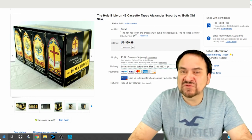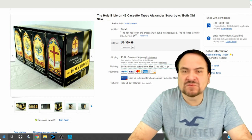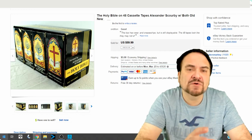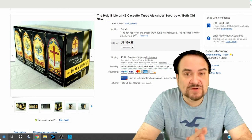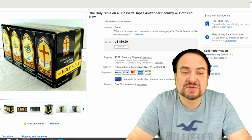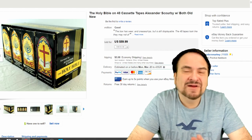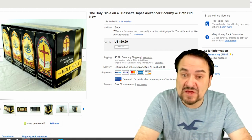This next one is a 48-cassette tape set of the Holy Bible. I've sold many of these — the DVD versions, the CD versions, the Blu-ray versions. All of those versions of the Holy Bible always sell. I put this up, forget about it, and don't mess with it. It did sell for $59.99. I have like a dollar into this from a sale. Some boxes are beat up, but the tapes are all there in excellent condition. All of these books on tape of the Holy Bible will always sell.